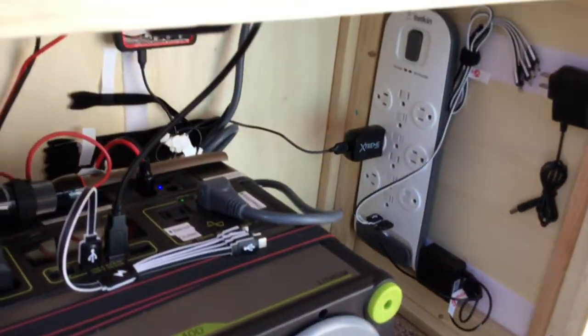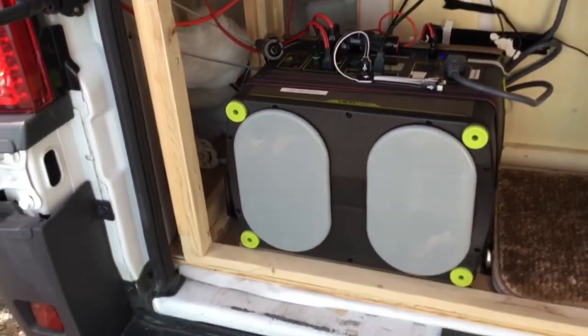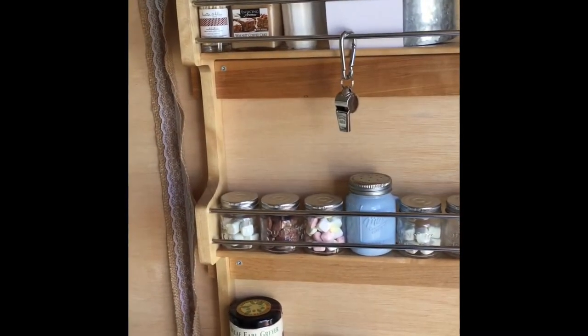We get energy from the Sun through the solar panels and run almost everything off this — we've never had any issues having enough power. This would be the future spice rack; right now it just has candy and nuts.